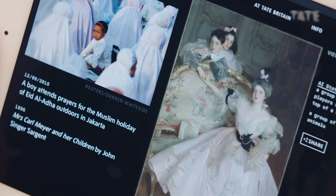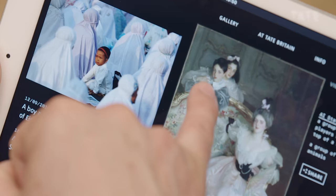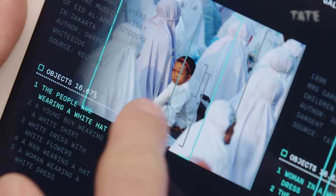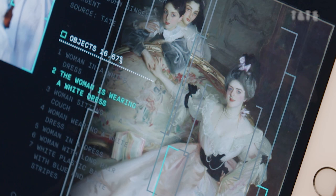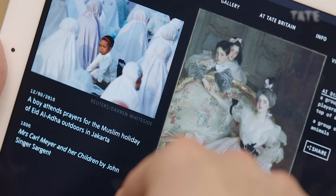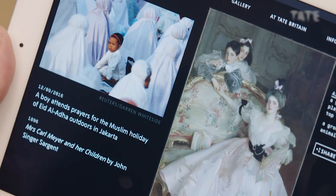This is two images that perhaps couldn't be further apart. What's interesting is this kid didn't half look like Paul McCartney — I don't know if that's anything to do with it. What it's making me think is just how many millions of miles separate these two images in terms of lifestyle, in terms of class, in terms of religion. What's interesting though is Mrs. Carl Mayer's children look just as bored as this kid does in Jakarta.